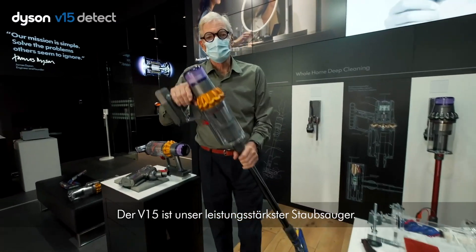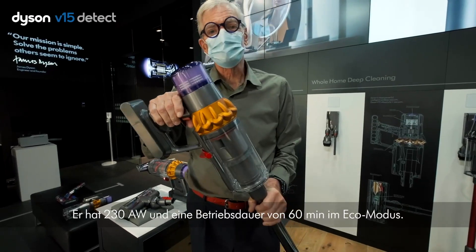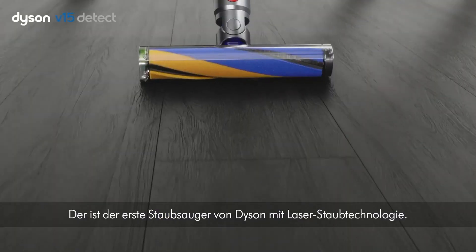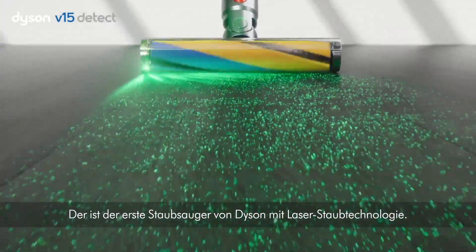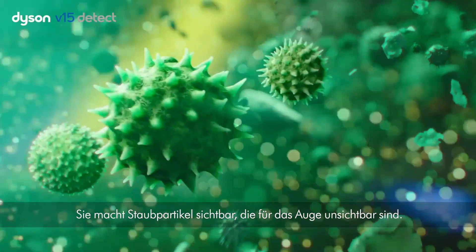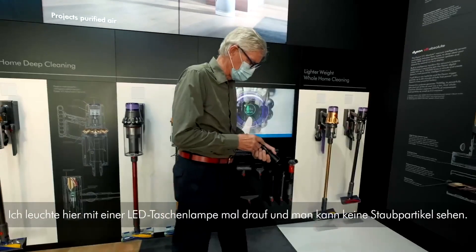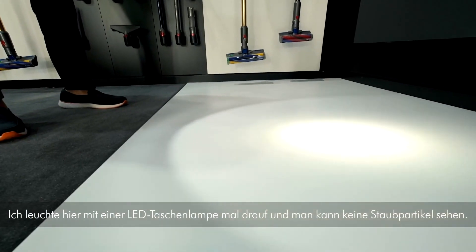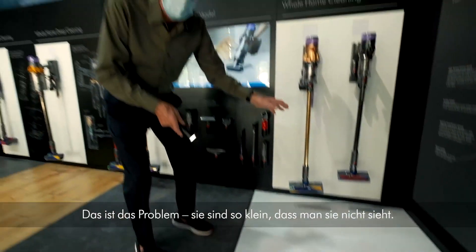The V15 is our most powerful intelligent vacuum cleaner. It has 230 air watts and 60 minutes runtime in low mode. This is Dyson's first vacuum cleaner with laser dust technology — it reveals dust particles invisible to the eye. I've got an LED torch here and when I shine it you can't see any dust particles. They're so small you simply can't see them.